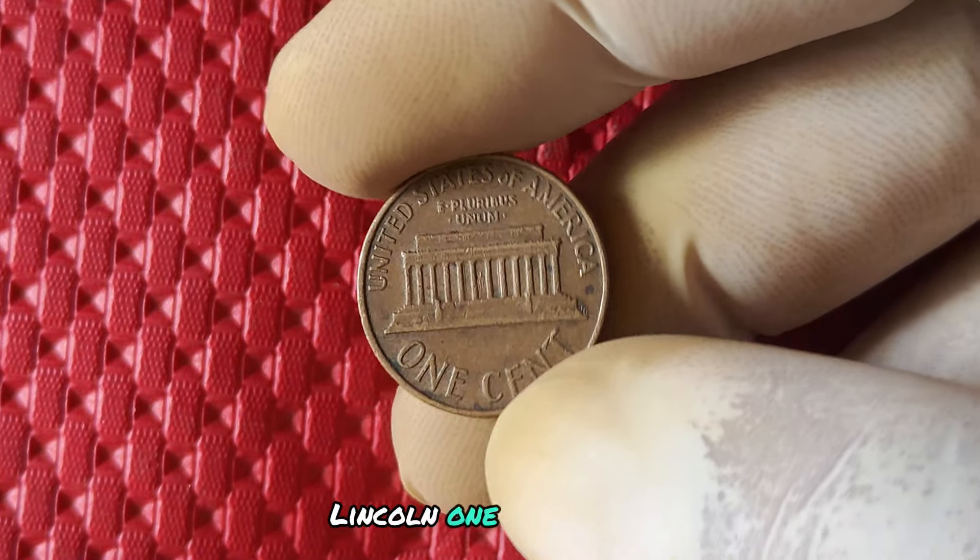In terms of value, the 1973 no mint mark penny can vary greatly depending on its condition and rarity. In general, these pennies can be worth anywhere from a few dollars to several hundred dollars. And if you happen to have one in pristine condition, you could be looking at a hefty payday.